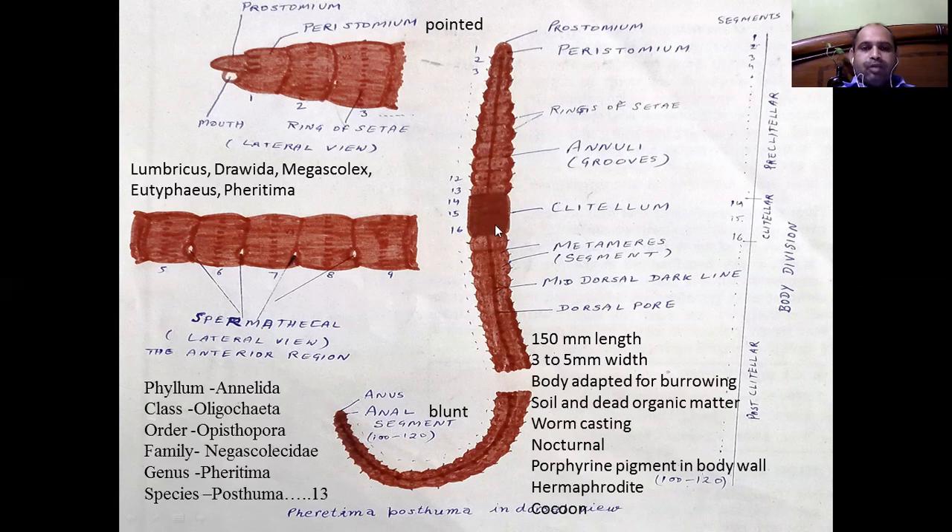Their body is moist due to the secretions of a large number of glandular cells on their surface, as well as pore secretions which are present between the annuli on mid-lateral lines.